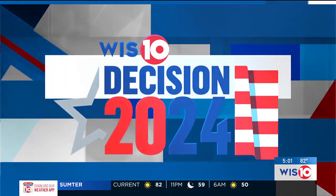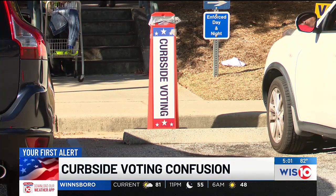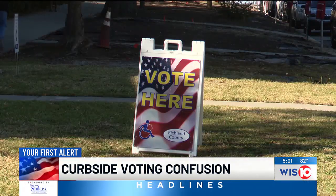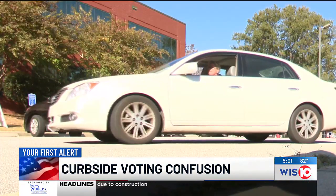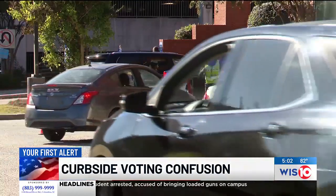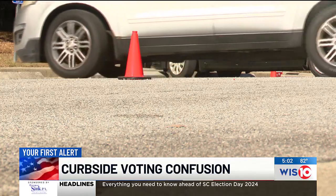Though these early voting numbers show that many voters are heading out to the polls, for some, exercising that right is a little easier than it is for others. Many who are eligible for curbside voting tell us they are having issues with very long waits. WIS has gone out to check into those complaints to see what is the cause of those long wait times and the confusion surrounding curbside voting in some places. You're taking a look at the scene just yesterday at a polling location in Richland County.